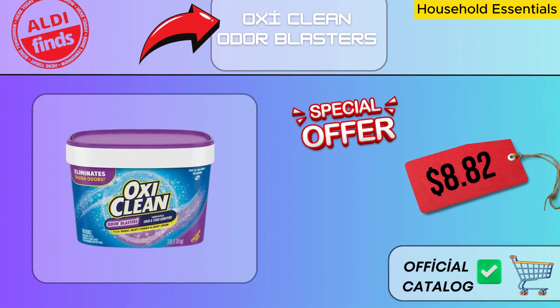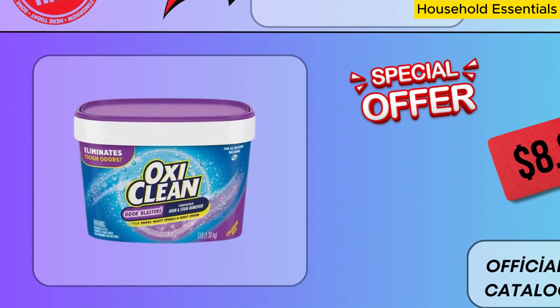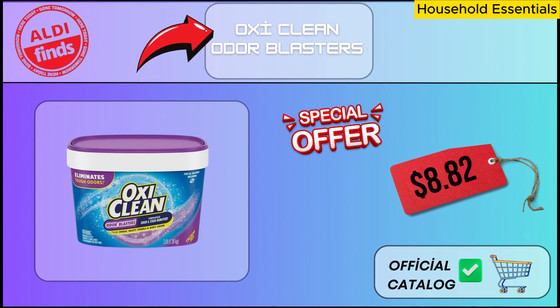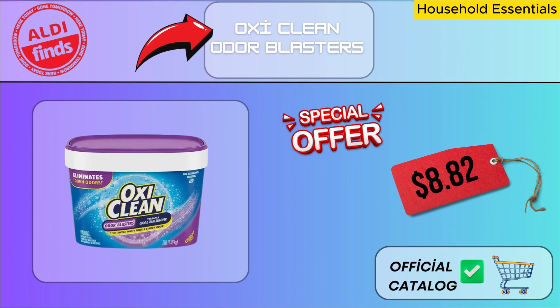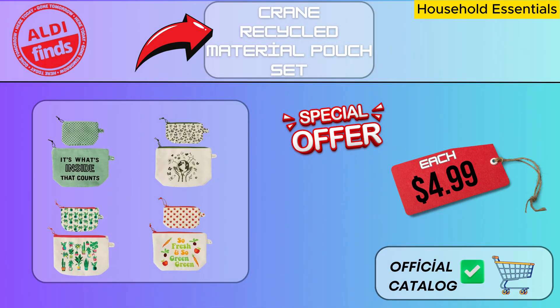OxyClean Odor Eliminators are a product with a formula proven to be effective in eliminating odors. You can use it effectively on all kinds of surfaces such as carpets, sofas, upholstery, or sports accessories at home. A fresh and clean environment quickly eliminates bad odors as they disappear. This pot can be used for various purposes — it's a great option for organizing your makeup, storing small personal items, or carrying essentials while traveling. You can show your contribution to nature while adding elegance to your daily life with its stylish design.